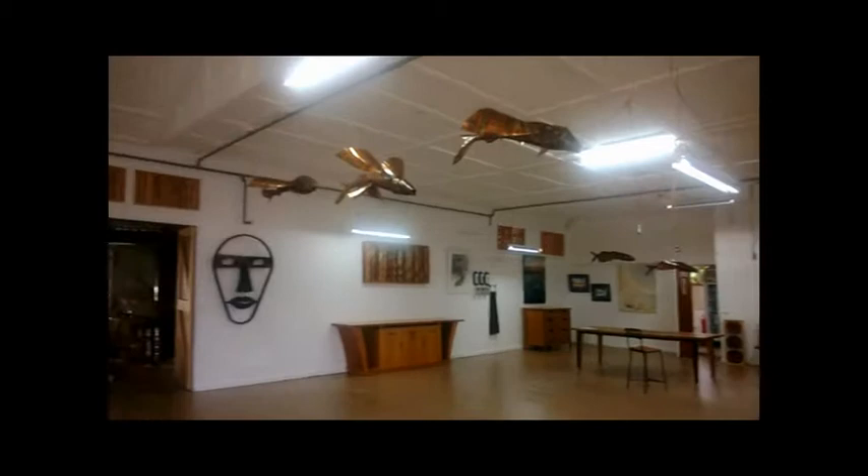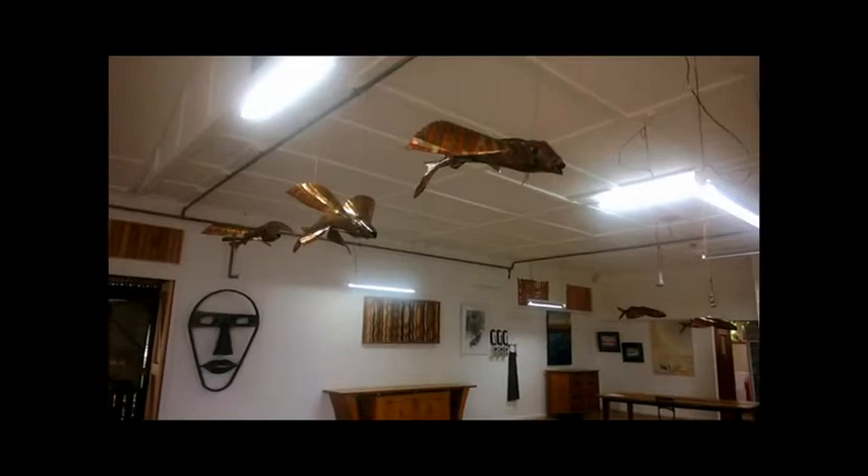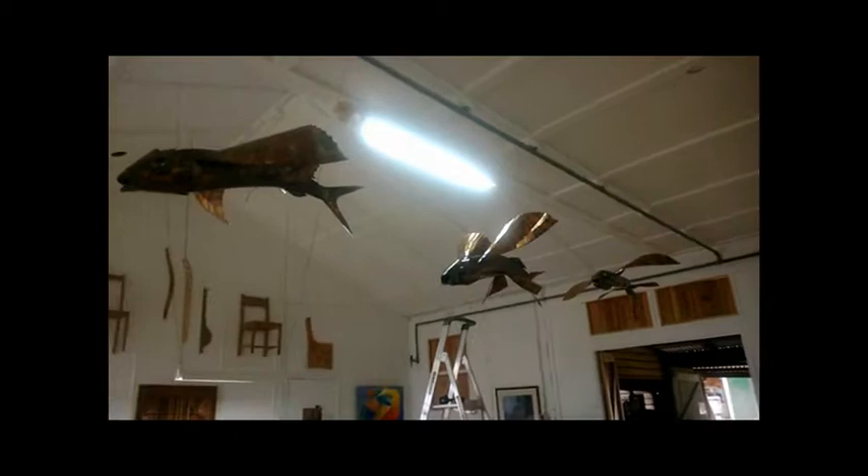This is the new Tolga Woodworks Expanded Gallery in Far North Queensland, and I've just installed my school of flying fish in here. They're made from copper. They are based on the yellow winged flying fish and they were originally done for Strand Ephemera in Townsville.